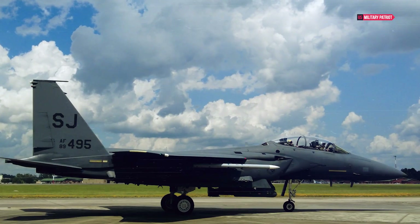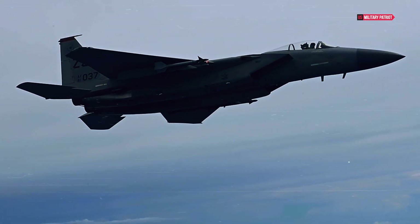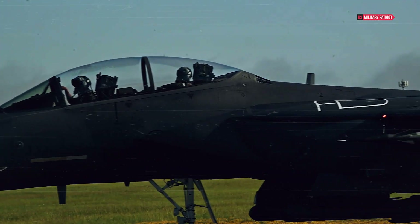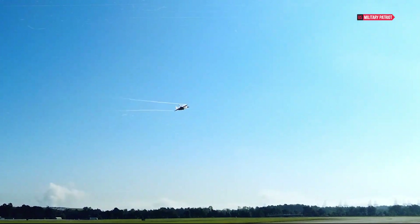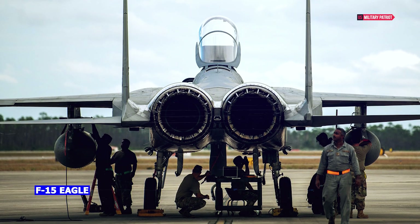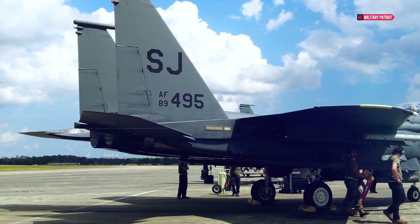The F-15 Strike Eagle isn't confined to a single region. Its global presence signifies its importance on the international stage, showcasing its capability to meet diverse defense needs. While initially envisioned as an air superiority aircraft, the F-15's design also includes a secondary ground attack capability, adding an extra layer of functionality and making it a well-rounded asset.